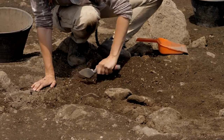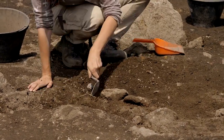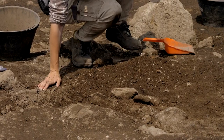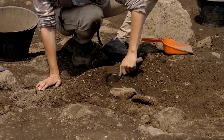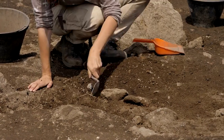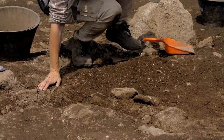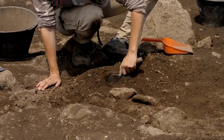Natural History Museum — where dinosaurs roam and wonders await. Embark on a journey through time at the Natural History Museum, where the mysteries of the natural world come alive. Marvel at towering dinosaur skeletons, wander through immersive exhibits, and unearth the secrets of our planet's past. From sparkling gemstones to ancient fossils, every corner holds a treasure waiting to be discovered.